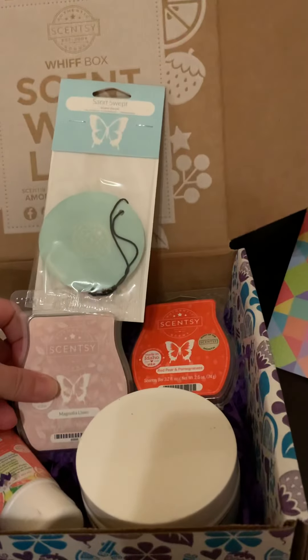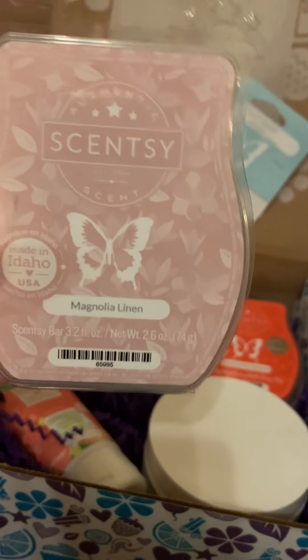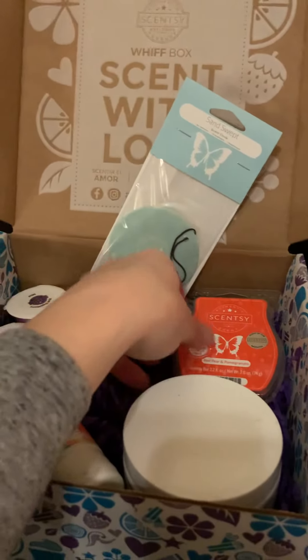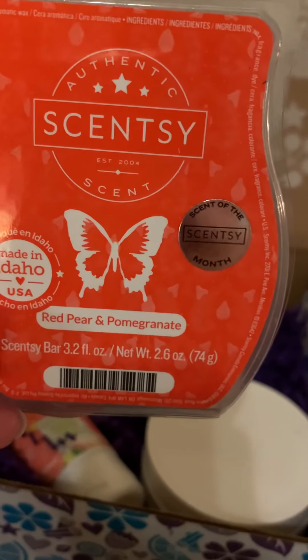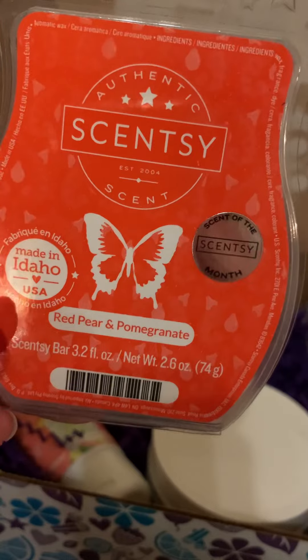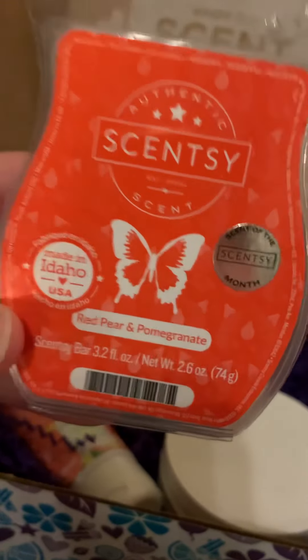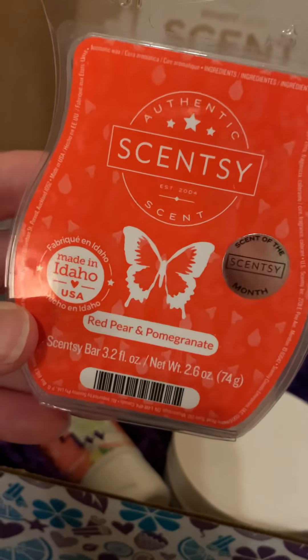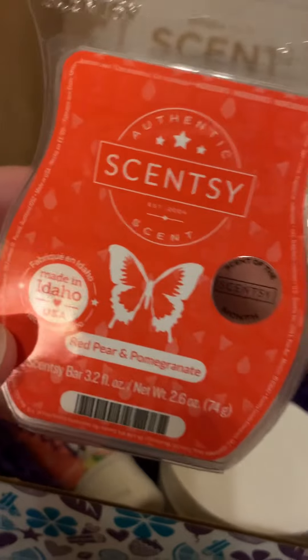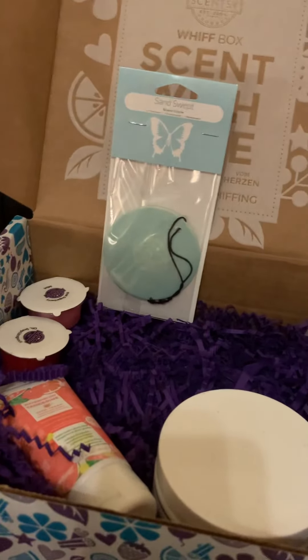I get two wax bars: Magnolia Linen, a new one — so good, so fresh, and a little florally. And then the scent of the month. You guys, if you haven't tried this, you're missing out. This is an add-to-your Scentsy Club kind of a thing — you want to get this every single month, especially since it's just starting to be spring and then into summer. I love this one, new favorite.